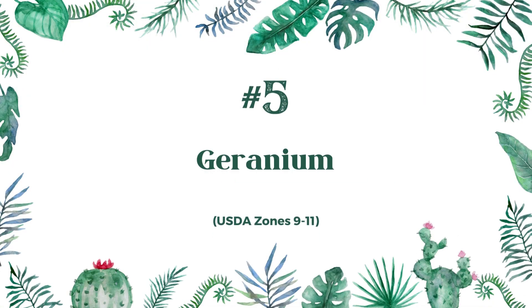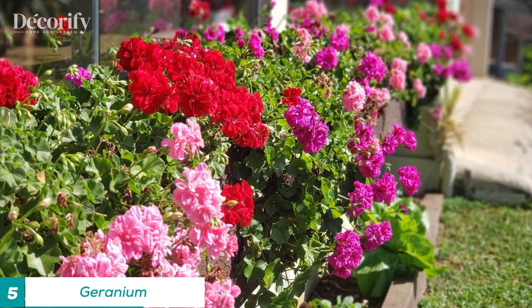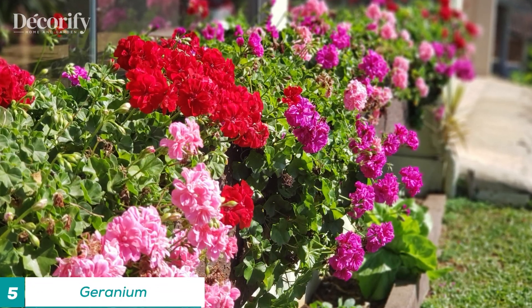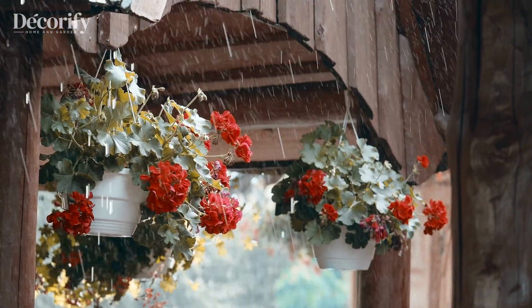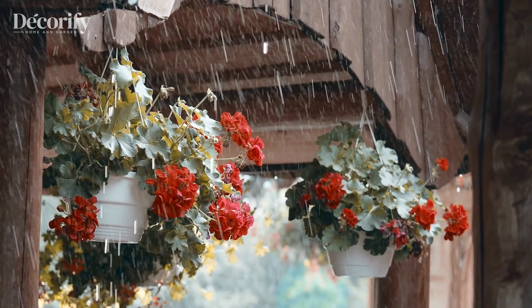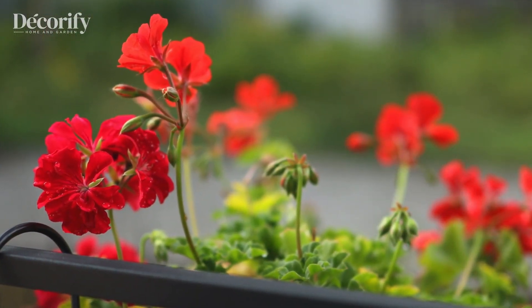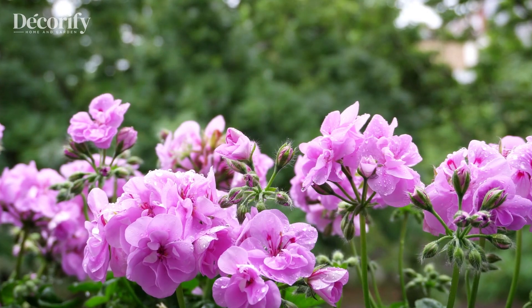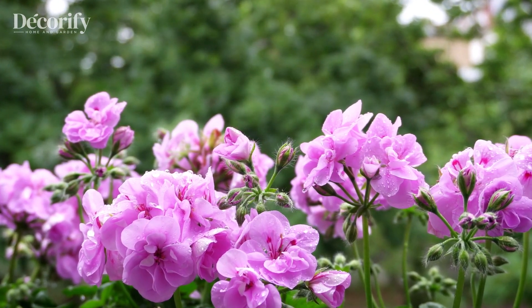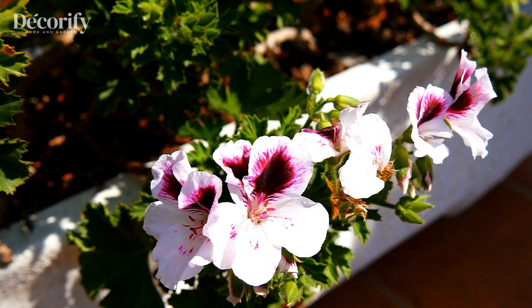Number 5: Geranium. Geraniums are a popular and easy-to-grow plant that can add beauty and color to any entrance. These plants require minimal care and attention, making them an ideal choice for busy gardeners or those who are new to gardening. Geraniums come in a variety of colors, including pink, red, white, and purple, and can be grown in containers or in the ground.